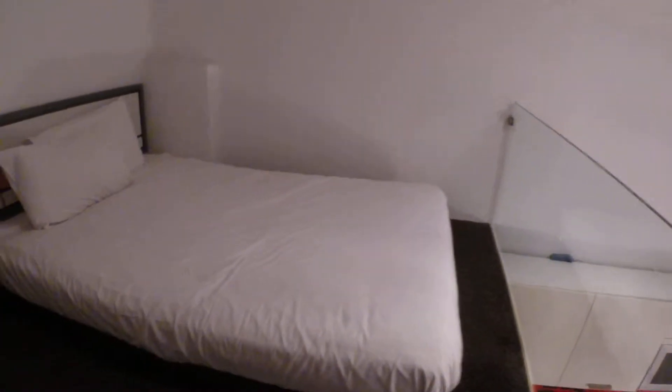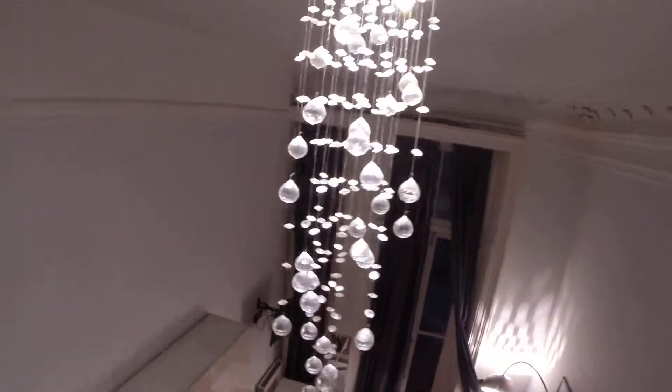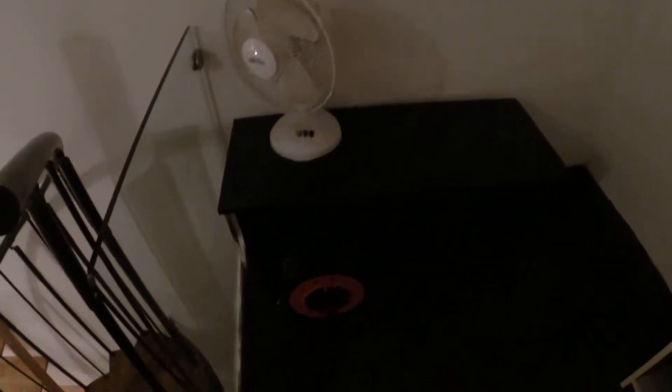I hope you're not afraid of heights because this is pretty awesome! We've got a nice double bed up here, a lamp you can reach with your hands, a small mirror, and a little coffee table. And that's pretty much it.